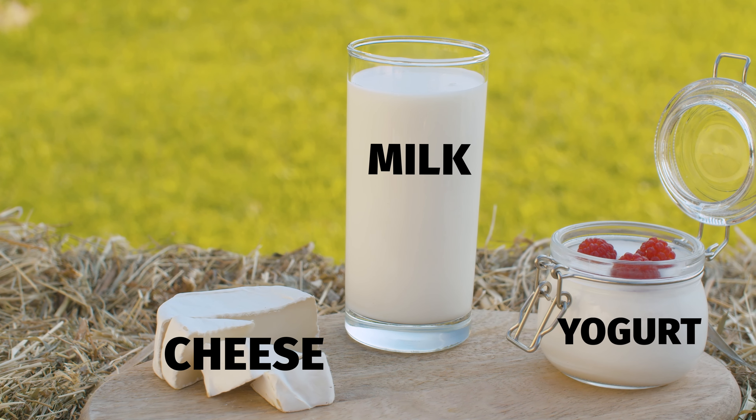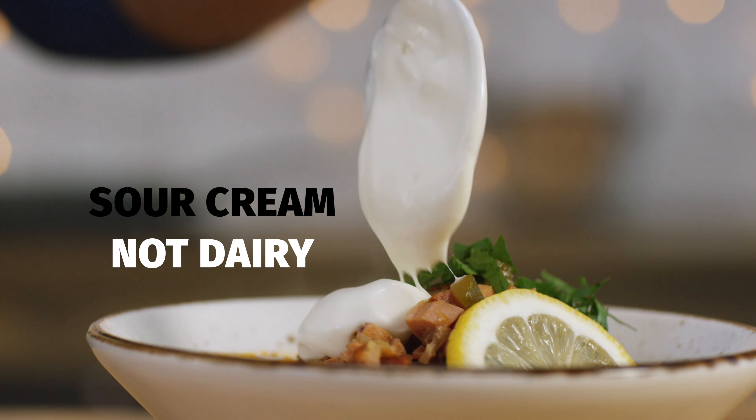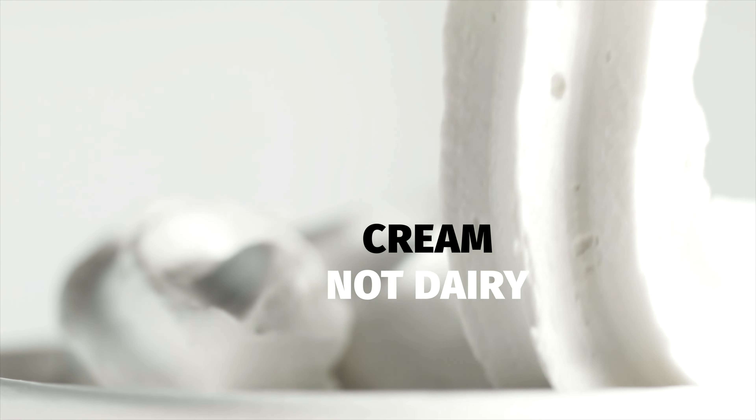The dairy group includes milk, yogurt, cheese, lactose-free milk, and fortified soy milk and yogurt. It does not include foods made from milk that have little calcium and a high fat content, such as cream cheese, sour cream, cream, and butter.